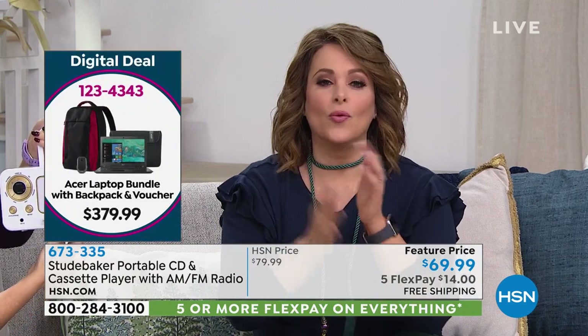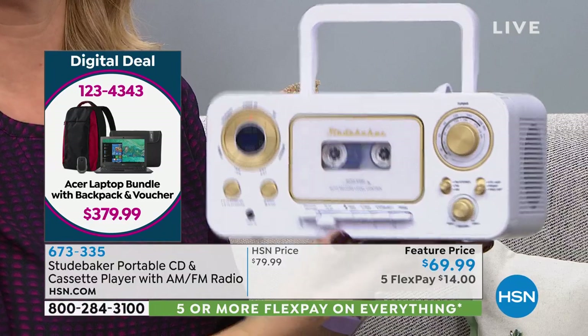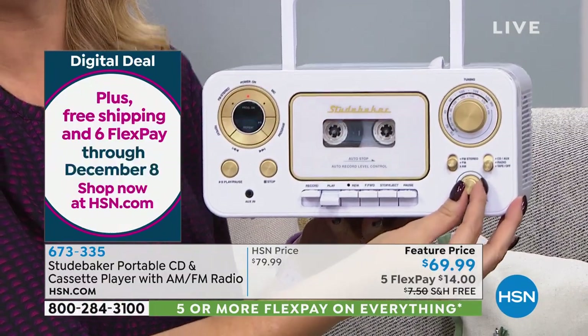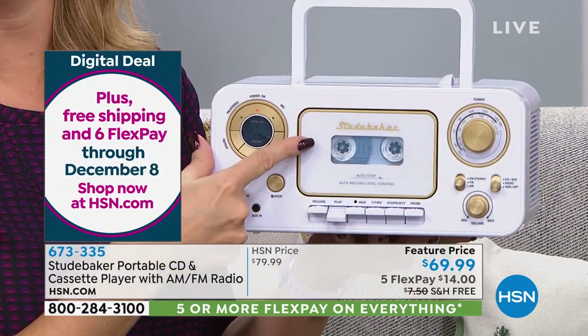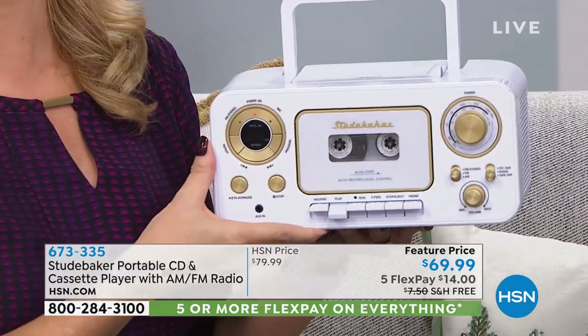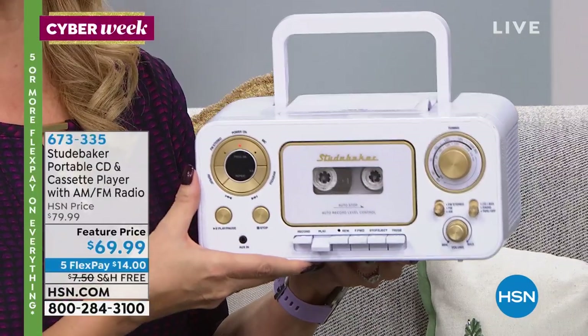If you don't even know what to get someone this year, consider something like this. It's cool. It's unexpected. It's a little retro, a little nostalgia. And who doesn't love music? You can play tapes. It is so retro and really a musical hub.